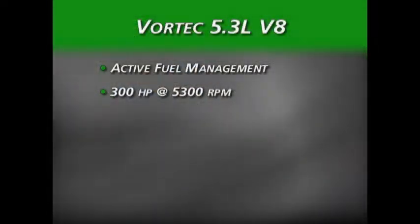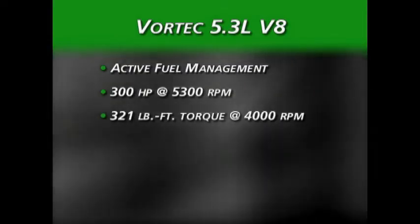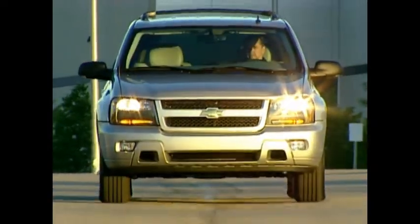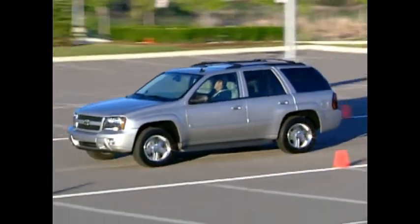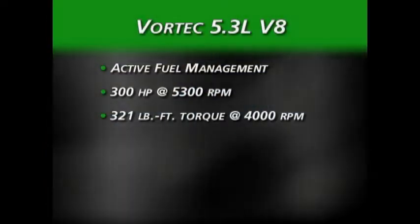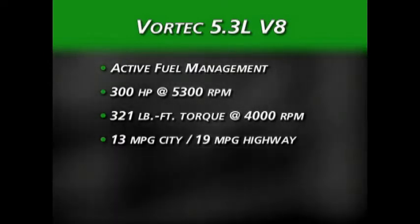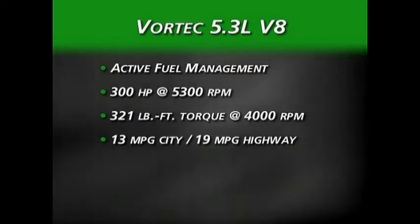When it comes to optional engines, the Trailblazer offers the Vortec 5.3-liter with active fuel management. Output on this engine is 300 horsepower and 321 pound-feet of torque. Active fuel management reduces the number of operating cylinders under certain circumstances, allowing a fuel economy rating of 13 miles per gallon city and 19 on the highway — the same as the Explorer's standard V6 engine.